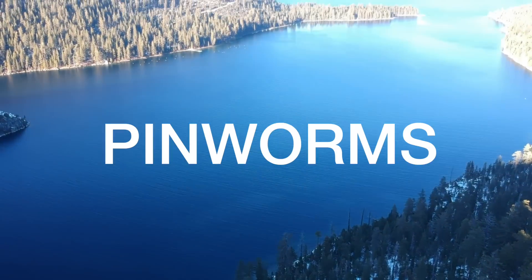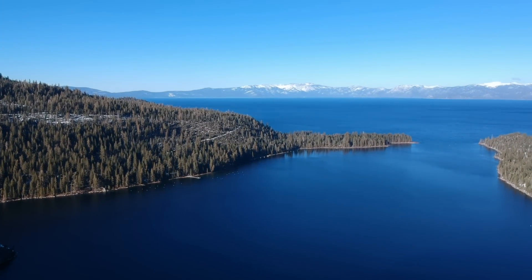In the UK we call them threadworms and in the US they call them pinworms, but they're the same thing. Let's learn more about them and how to treat them. Threadworms are tiny worms that are in your poo and they're quite easy to spot because they look like tiny little white threads. I'll leave a link in the description below in case you're unsure on how to spot them.